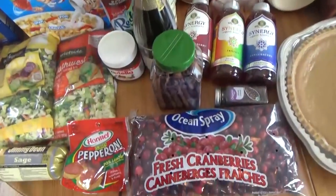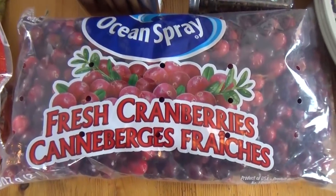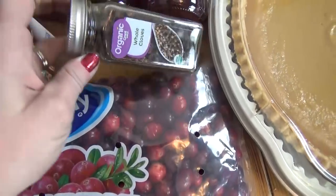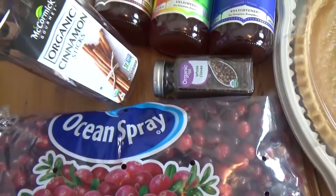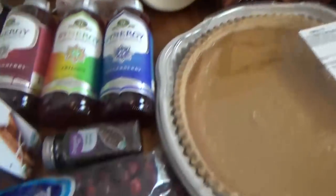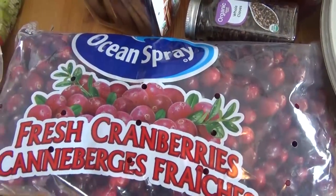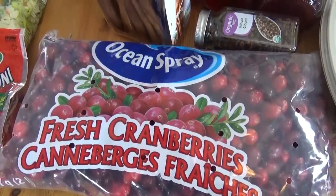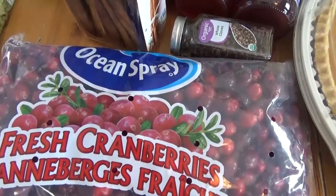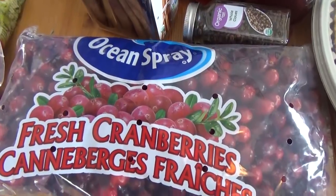On to the things from Walmart. First up, I have a big bag of fresh cranberries, some whole cloves, cinnamon sticks, and oranges — so you probably know what I'm going to make. I've watched Kimmy at She's in Her Apron make stovetop potpourri bags several times, so I'm finally going to give them a try. I'll leave a link to her video in the description box below if you want to check it out.